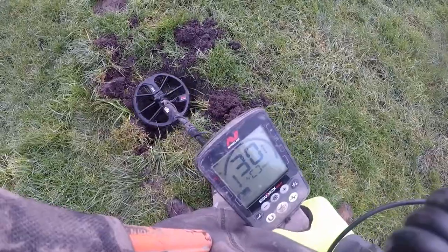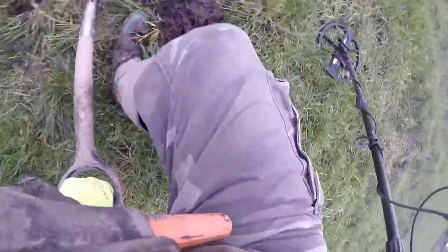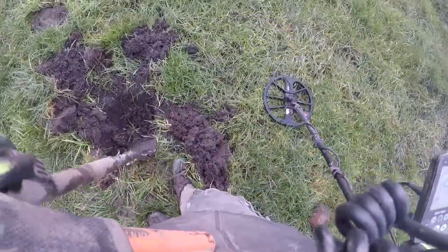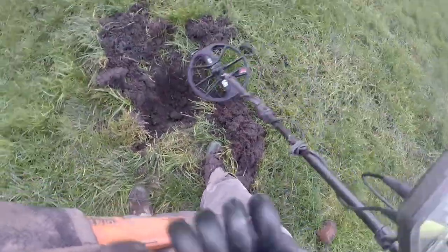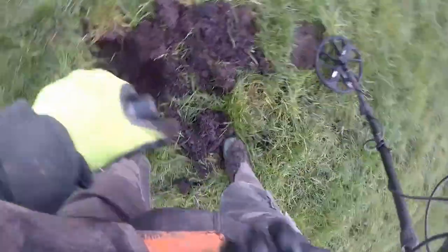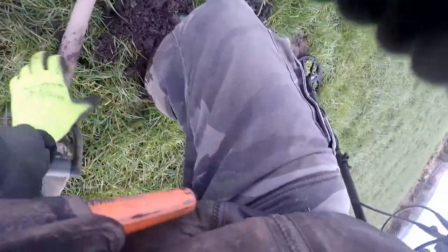Oh, this is good. Look — signal's reading 30. Is this silver? Is this silver or a George III penny? It could be a chest or something!